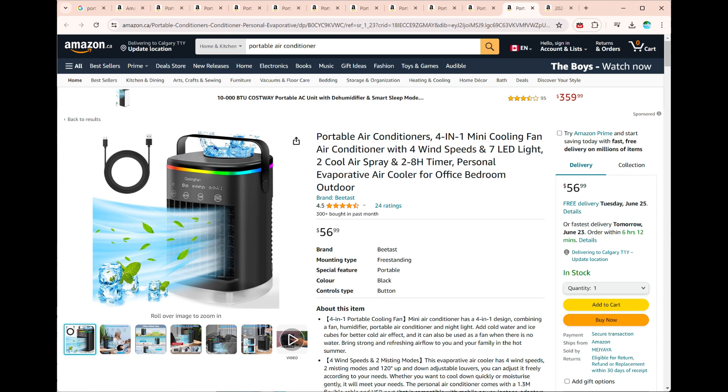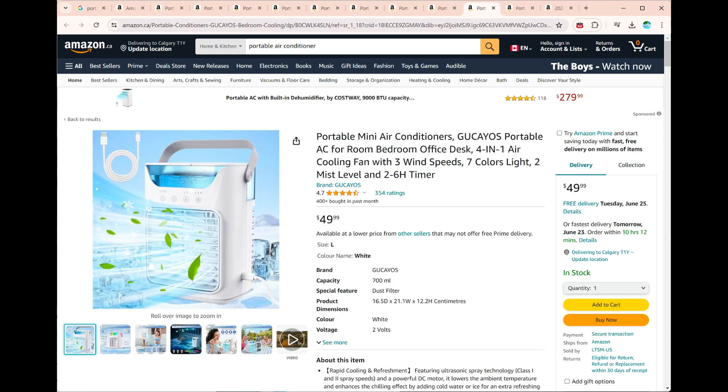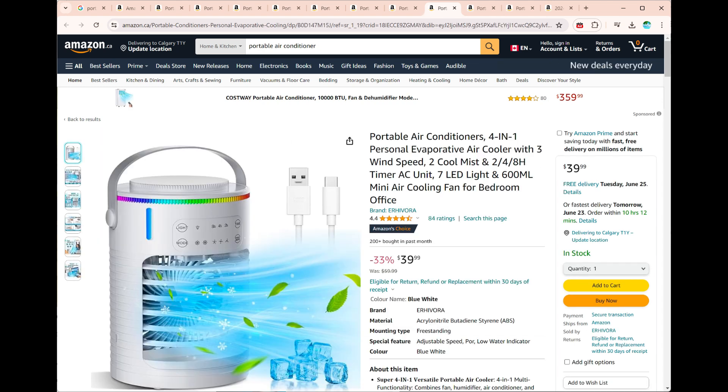Hand-Carry Portable Air Conditioners are compact cooling devices designed for personal use. Unlike traditional window or split AC units, these coolers are lightweight, easy to transport, and don't require permanent installation. They cater to individual comfort needs, making them ideal for small spaces, travel, and outdoor activities.